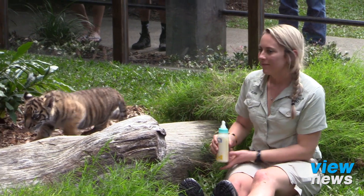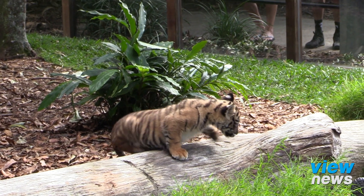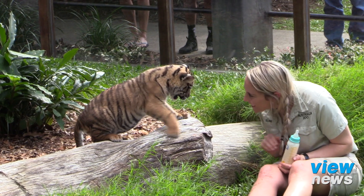Tiger numbers unfortunately are decreasing rapidly. The Sumatran tiger — Nelson's subspecies — is only around about 350 to 400 individuals, so it is pretty dire and we really need to ensure that we promote this sort of conservation worldwide to try and save them.